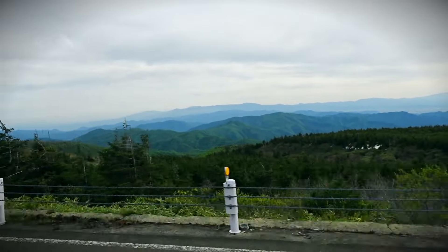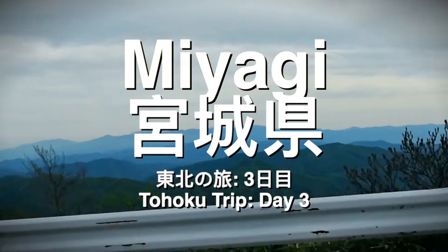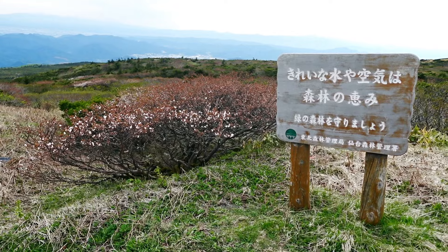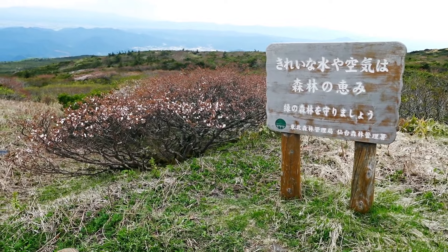After leaving Yamadera, we drove through the mountains straddling the Yamagata and Miyagi prefectural border to Mount Zao to visit the Okama crater, which sits at an altitude of 1,841 meters.